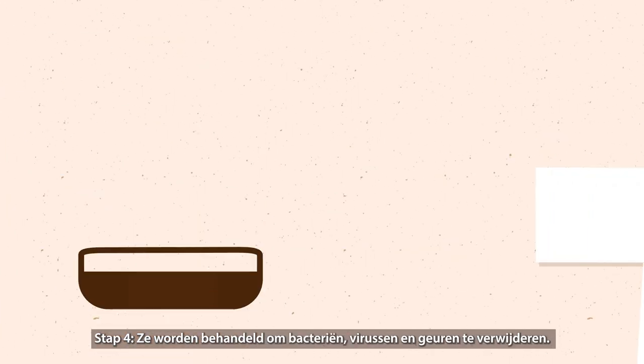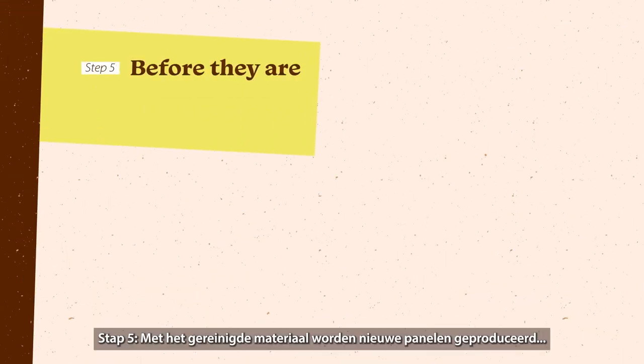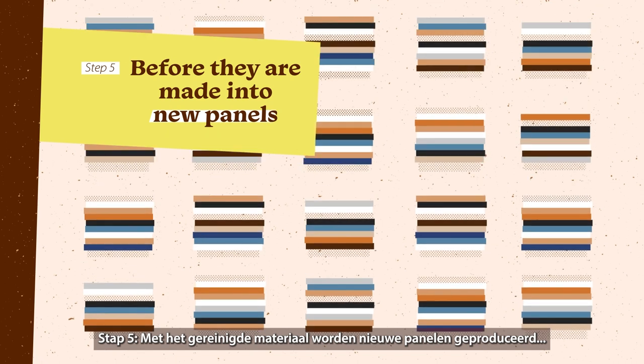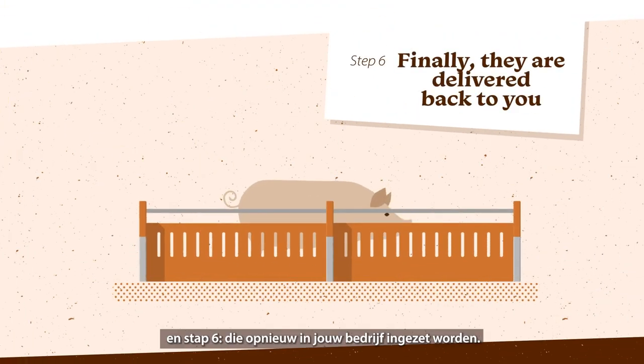Step 4: They are treated to remove bacteria, viruses and odors. Step 5: They are made into newly usable panels. Step 6: They are delivered back to you.